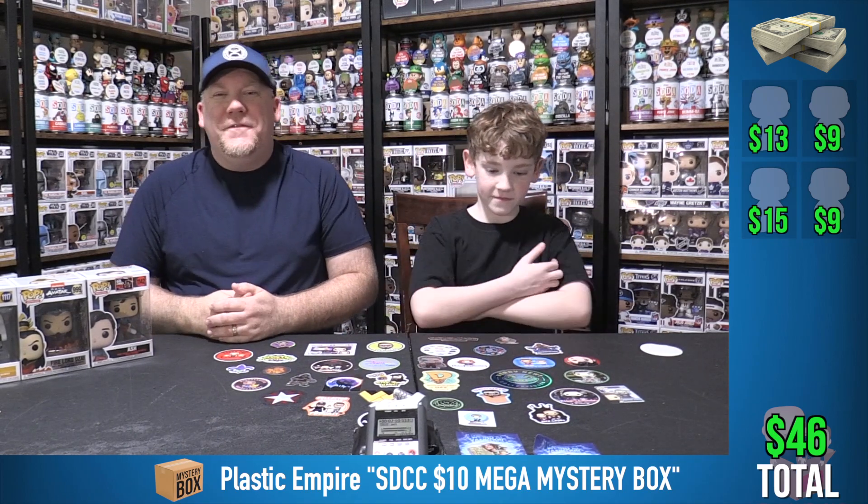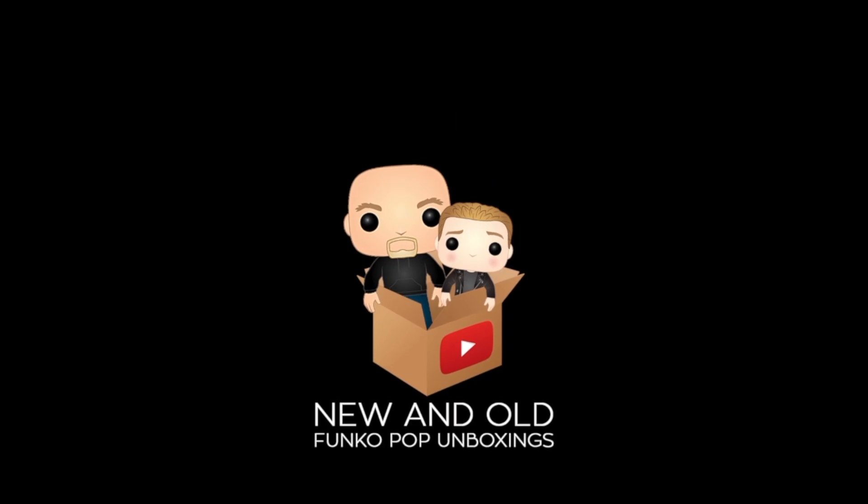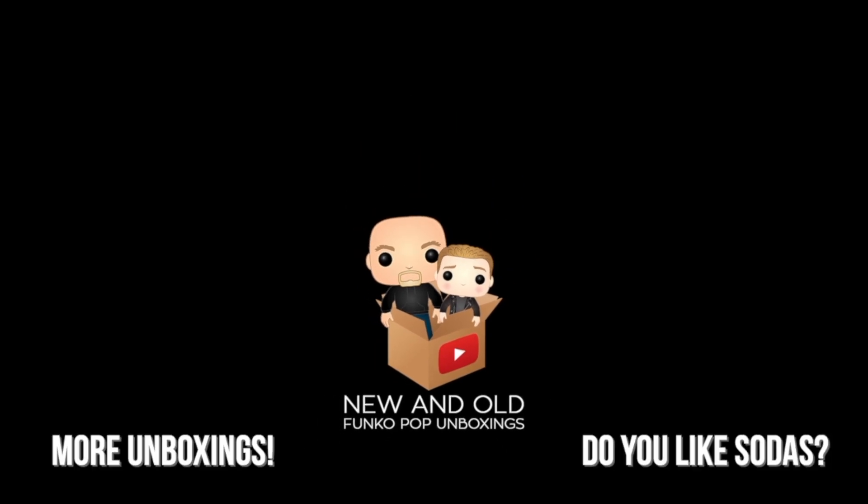Thank you for joining us here at New and Old Funko Pop Unboxings. Thank you, thank you, thank you. I am Jeremy and I'm old. I am McGillie and I am new.